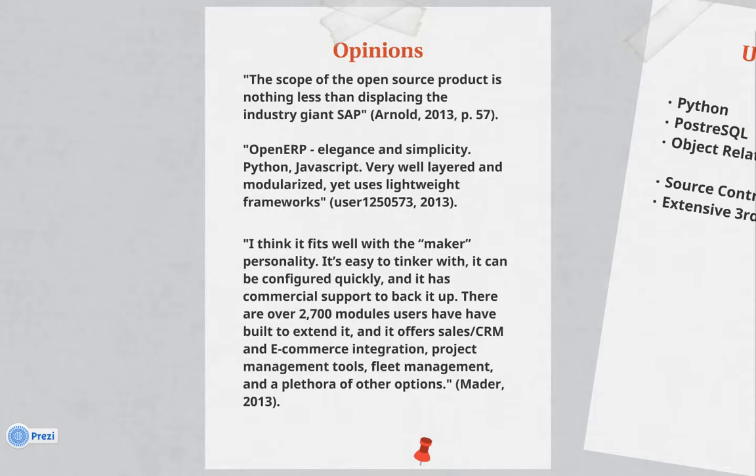And yet another on Make Magazine, author Mater says: I think it fits well with the maker personality. It's easy to tinker with, it can be configured quickly, and it has commercial support to back it up. There are over 2,700 modules users have built to extend it, and it offers sales, CRM, and e-commerce integration, project management tools, fleet management, and a plethora of other options.